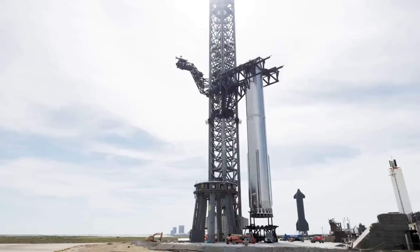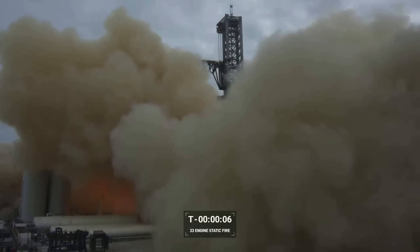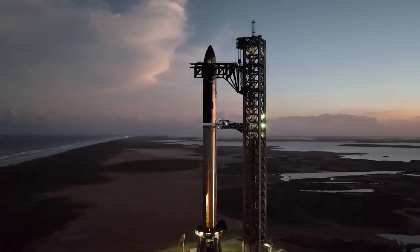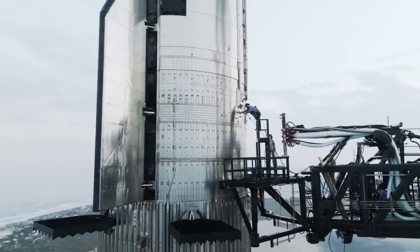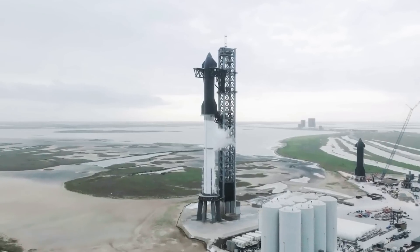All signs are pointing to a Starship Booster 9 static fire in the coming weeks. Most recently on the 21st, SpaceX tweeted saying Booster 9 on the pad. With the booster now in place, the company will prepare both the rocket and general pad systems for a 33-engine static fire. This time, however, they will be paying extra close attention to the strength and effectiveness of the newly installed pad protection.